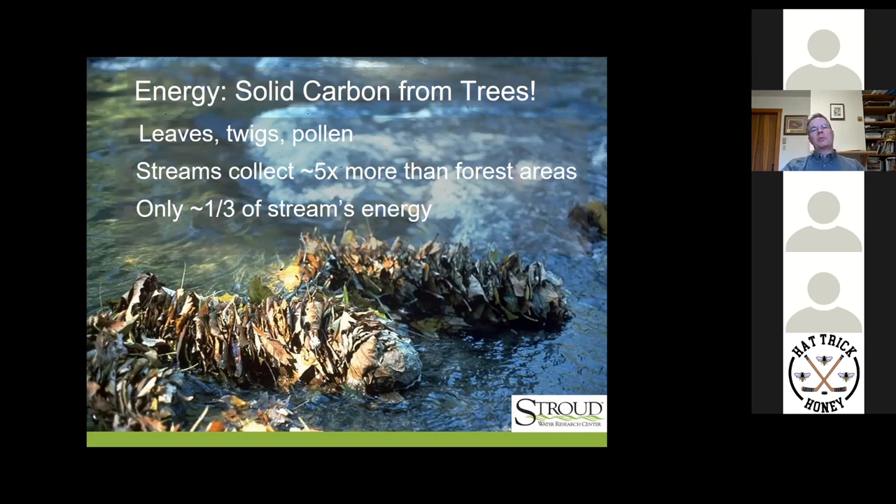Where else is energy coming from? Solid carbon from trees. In healthy streams with trees, solid carbon from the trees is a major food source. Think of it as silage — dead plant matter that has food value, like sauerkraut. There are leaves, twigs, and pollen. Streams, being wet depressions in the landscape, collect five times more leaves than the equivalent areas of forest floor. But even despite all that, this is only about a third of the stream's available energy to produce ecological services. What you're looking at here in the photo is called a leaf pack — these leaves stack up as the stream flows through, and by January or February, they've been consumed by a whole host of stream organisms that rely on them as a food source.